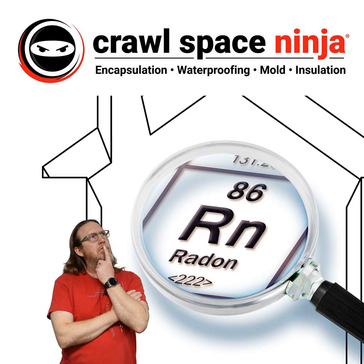Even if you have a radon problem, you can do what's called a sub-membrane depressurization system — I've done some videos about that if you want to check them out. Basically, you run a pipe under the plastic and have it run to a radon fan which pushes the air out from under the plastic before it has a chance to even enter the crawl space, much less enter your home.